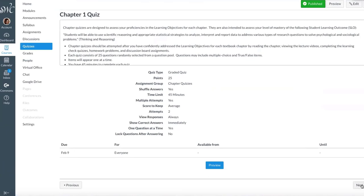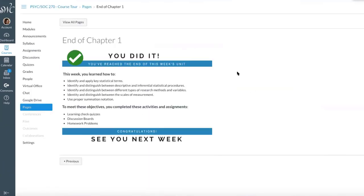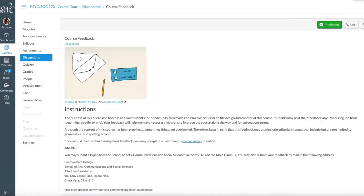Once they've completed the quiz and addressed all of their issues, I end with our basic review of what we set out to learn and the activities that helped us address those learning objectives. We congratulate them because it is a lot of work, and then we'll see them next week. And then the next week begins with 'Welcome to week three,' 'Welcome to week four.'